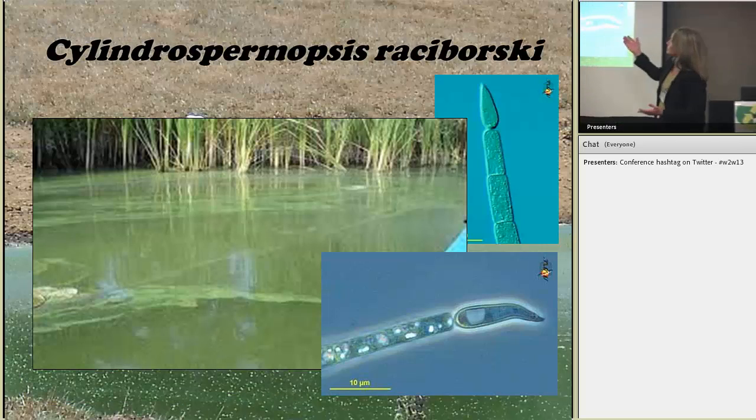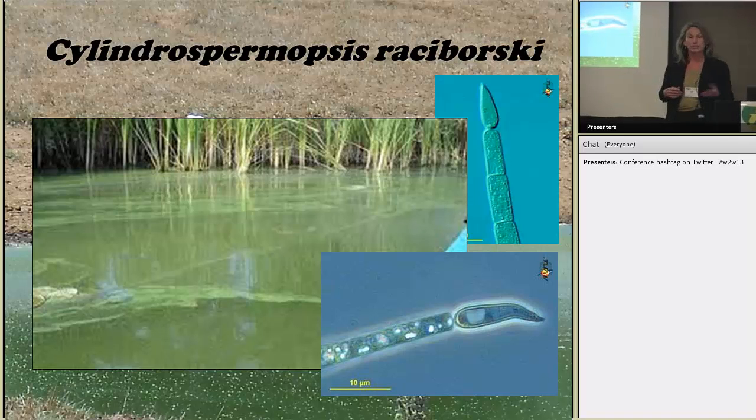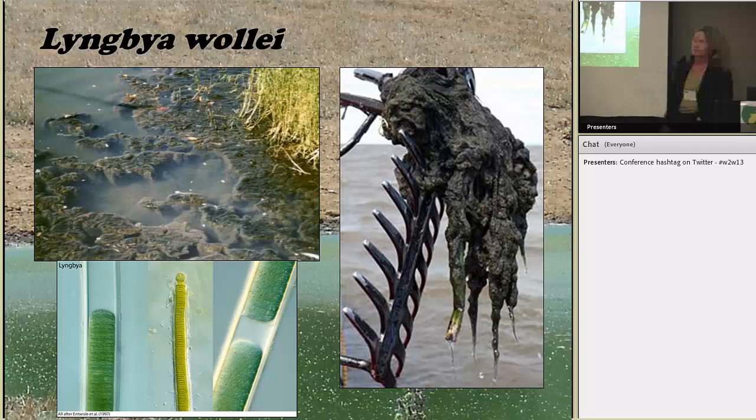A newer species — what used to be considered more of a tropical species — is Cylindrospermopsis raciborskii. It produces cylindrospermopsin, which is a liver toxin and possibly cancer-causing. This is showing up in Indiana and Michigan and areas much further north than we expected. We documented it in a number of Georgia farm ponds this summer. The last species, Lyngbya wollei, produces dermal toxins and some liver toxins. It does well in flowing systems because it's benthic, has a very thick sheath making it very difficult to kill even with copper compounds, and tends to persist especially where there is heavy phosphorus loading.